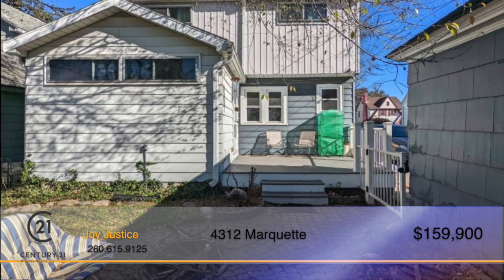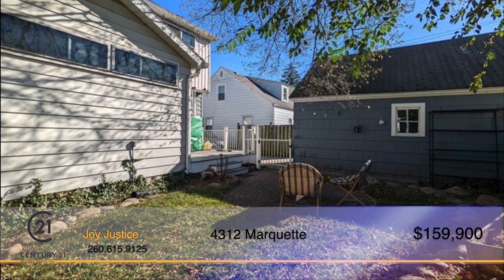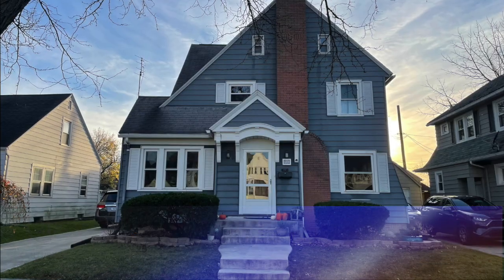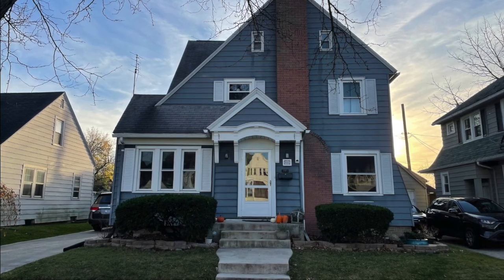Enjoy winding down in the backyard with its large composite deck and charming courtyard space. This wonderfully maintained, spacious home in a historic Fort Wayne neighborhood could be the one for you. Call Joy Justice to find out more.